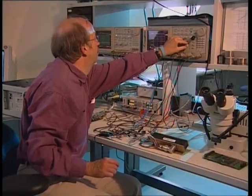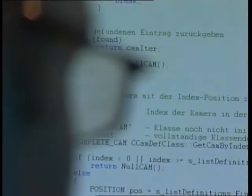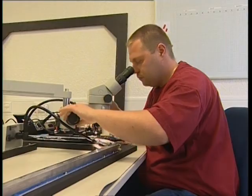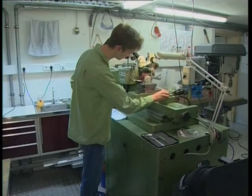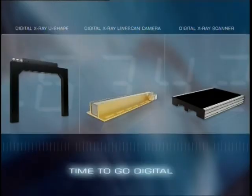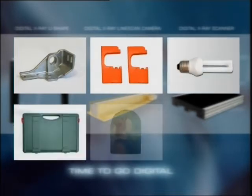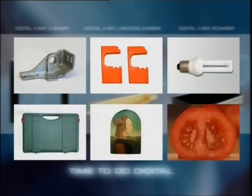High flexibility is guaranteed by the in-house division for hardware and software development. Experience, motivation and reliability of the employees guarantee a constant high level of product quality. The product range covers the entire application spectrum from research and development through sampling inspection to 100% quality control at production line speed.